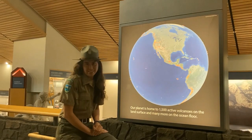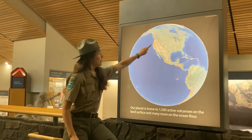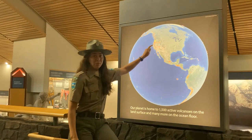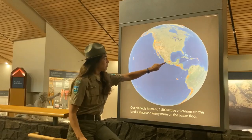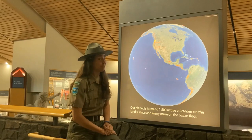Here we are in the first exhibit gallery. Let's start by understanding where we fit on planet Earth. This is us right here — Mount St. Helens. We are one of many, many volcanoes on planet Earth. Each of these represents a volcano, and Mount St. Helens is one of 13 Cascade Range volcanoes.